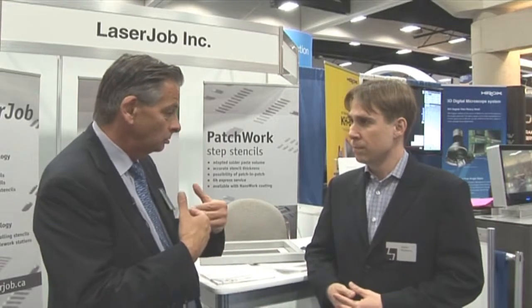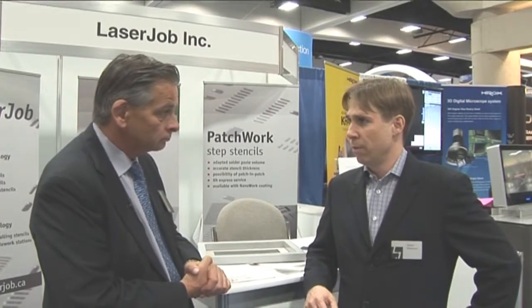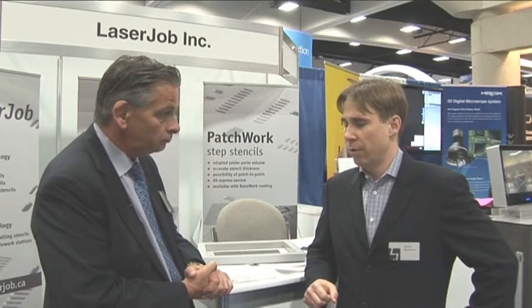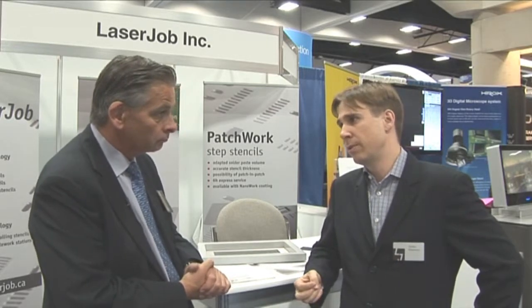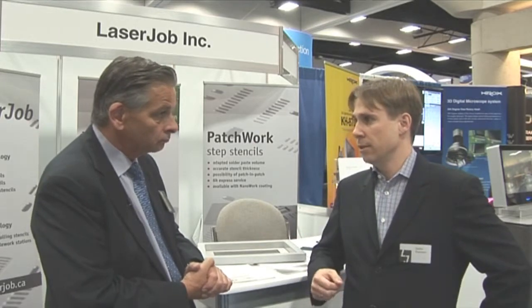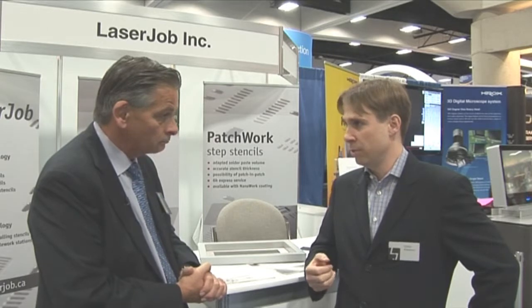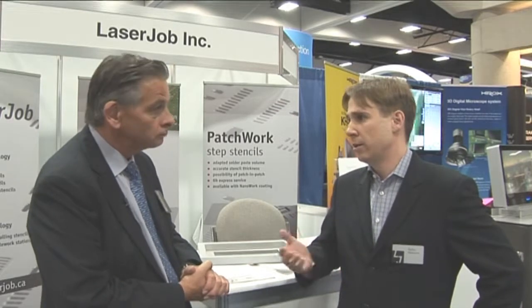So whereabouts in Canada are you located and are you in a position where you can deliver stencils quickly to customers? We are located about 45 minutes drive west of Toronto, and with this position we are able to ship the stencils quickly to the US and Mexico. Normally it ships within 24 hours — we need three days to produce the stencil and then it ships within 24 hours to the customer. We also have a six-hour express service, so if you order your stencil until noon, we ship it out by six o'clock in the evening and 24 hours later you have it in your hands.